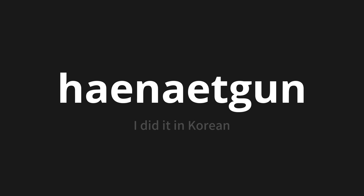Which means I did it in Korean. Let's say it all together. One more time.